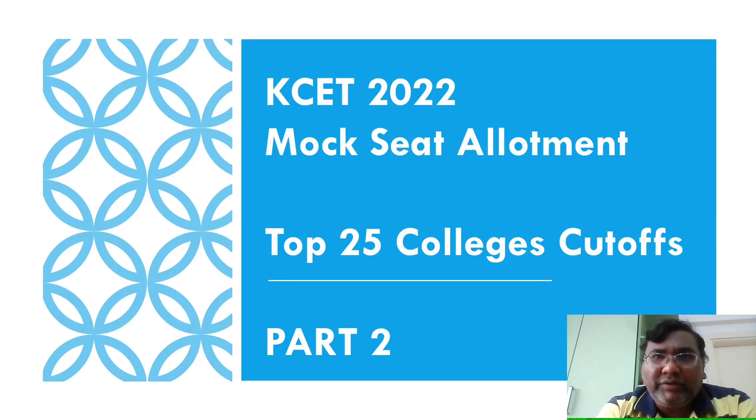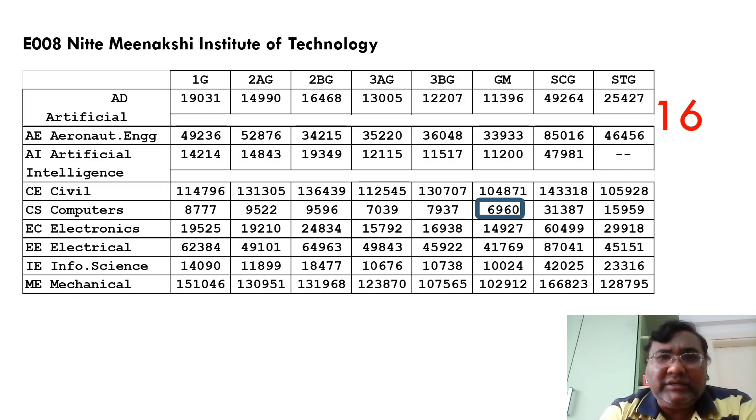Hello friends, good morning, good afternoon and good evening. This is the second part of the same video, covering college numbers 16 to 20 — the cutoffs of those remaining 10 colleges. Starting here, the 16th ranking on the list is Nitte Meenakshi Institute of Technology, and you can see the cutoffs for all categories of students as well as different branches.